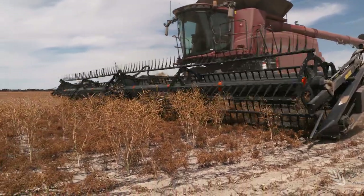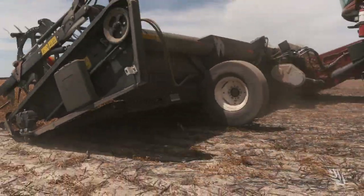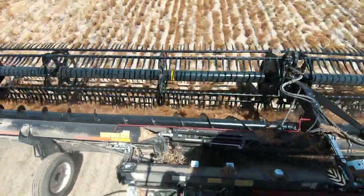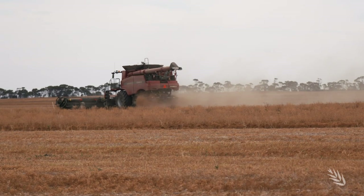Harvester set-up does require added contingencies to avoid cracking the lentils in hotter weather. You've got your concave quite open, you've slowed your rotor down, similar fan speed to if you were harvesting wheat because lentils are quite heavy. You can have your sieves at a similar setting to wheat.